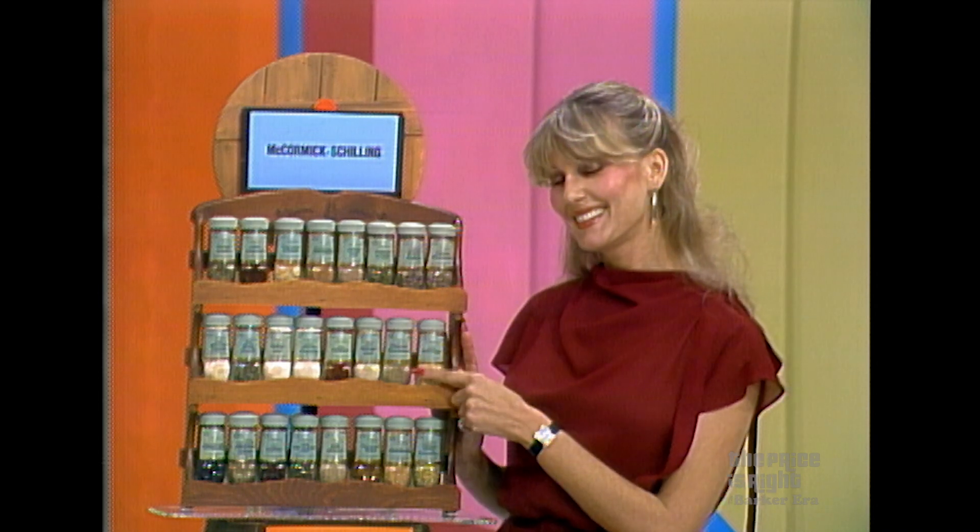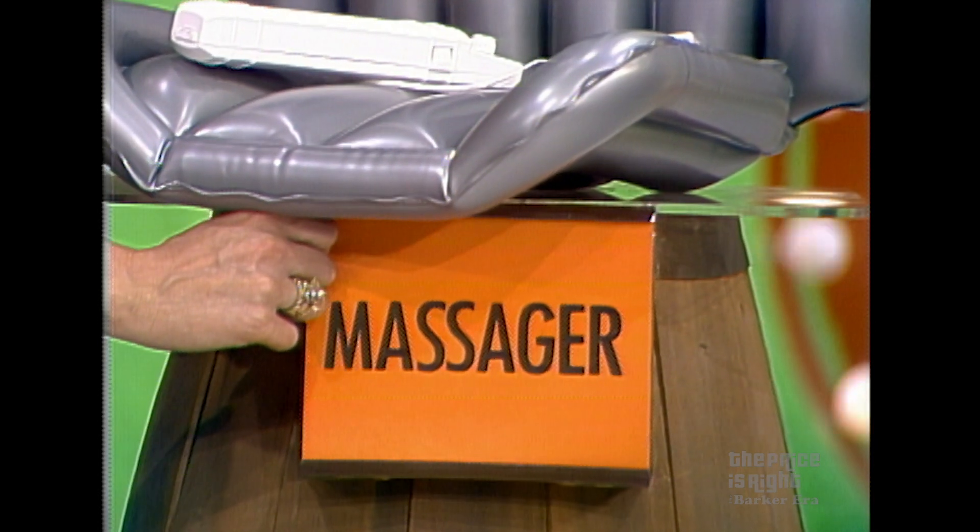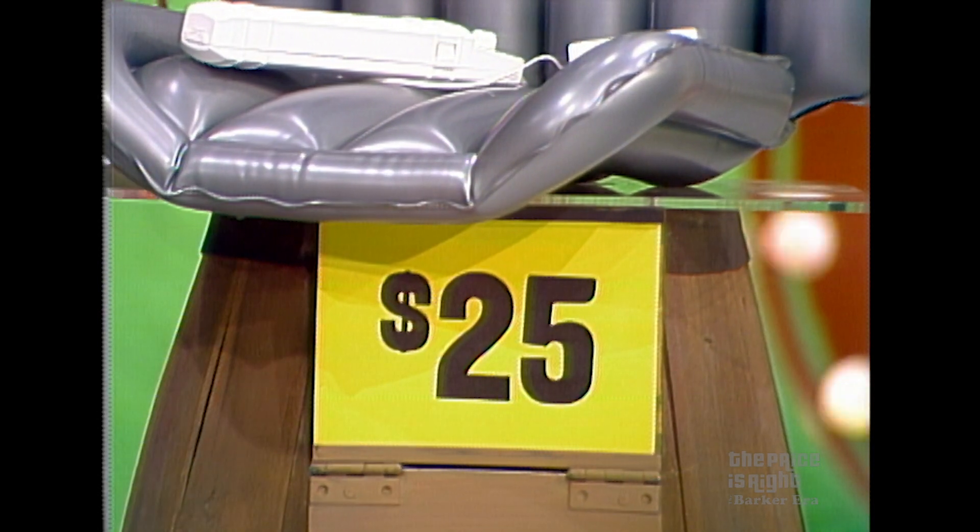And a spice rack from McCormick Schilling with the finest spices and seasoning mixes for conventional and microwave ovens — your house of flavor, McCormick Schilling. Do you want to trade up to the massager or the spice rack? Spice rack. Okay, she wants the spice rack. We'll check the price of the massager — $25. I think you did the right thing. I think so far you're doing okay.